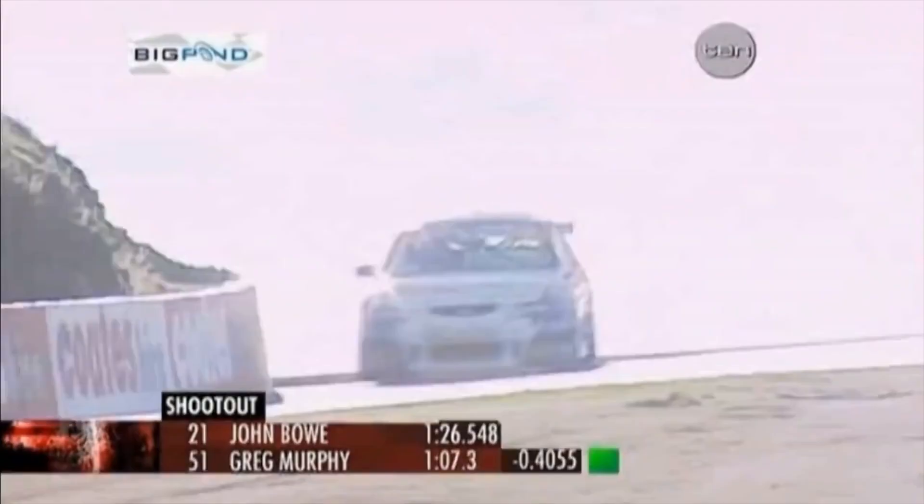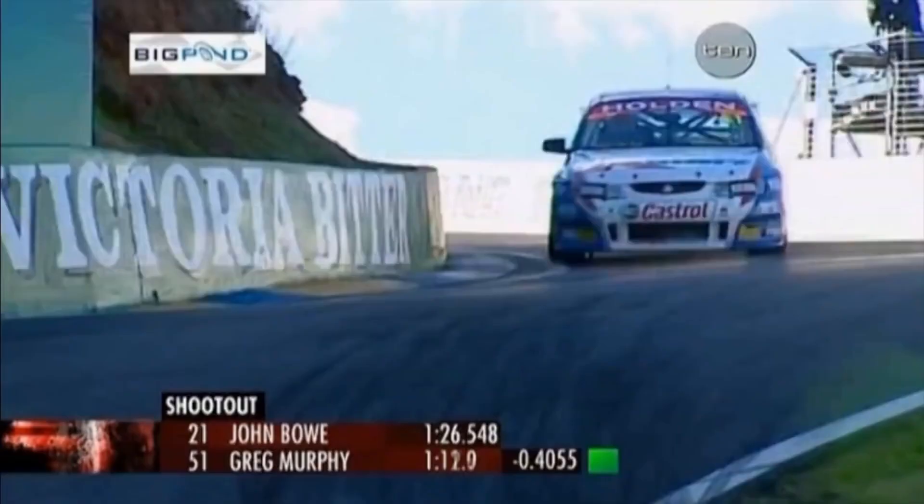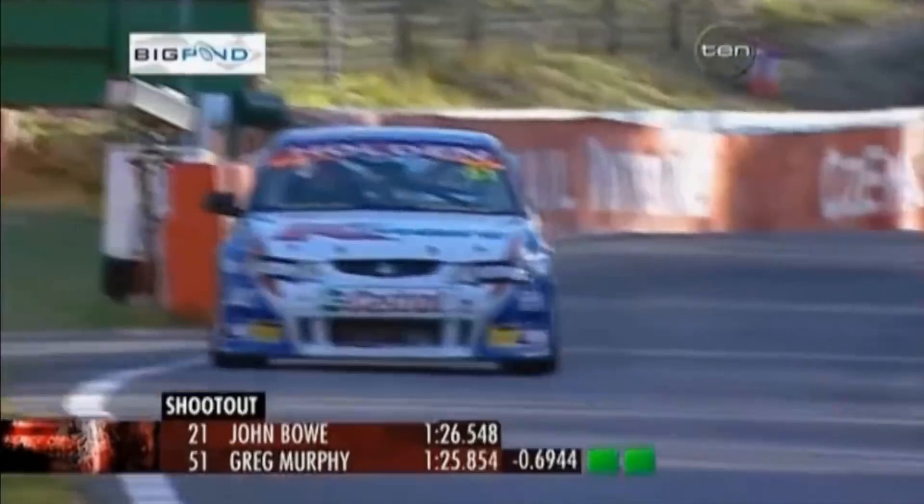Ash won't show him that, but it's showing that the Kmart Commodore is top of the game right now. Four tenths inside John Bowes' time. Murphy's really ringing this thing. It's getting eleven tenths out for State — it's critical.